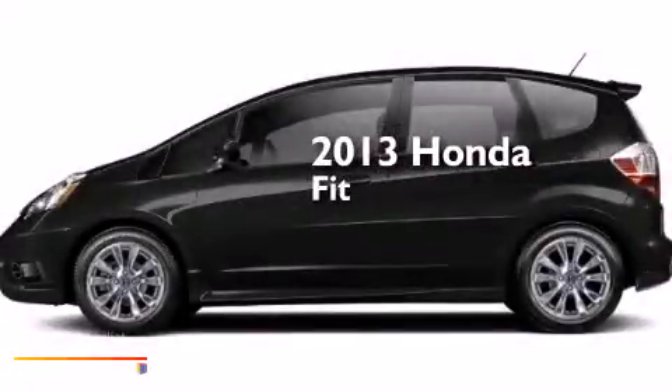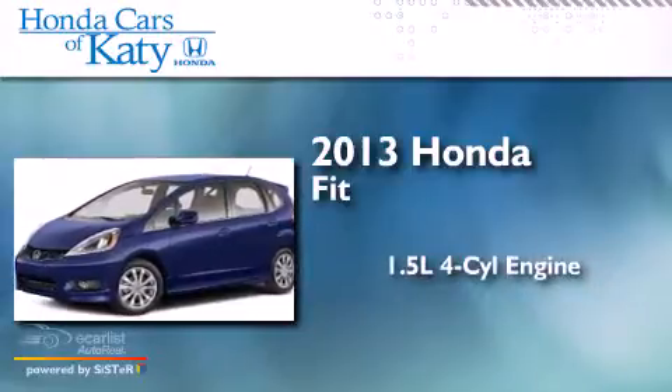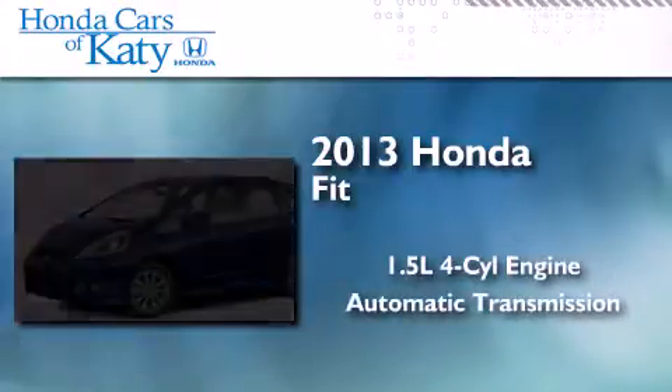This is a brand new 2013 Honda Fit. It has a 1.5-liter four-cylinder engine and an automatic transmission.